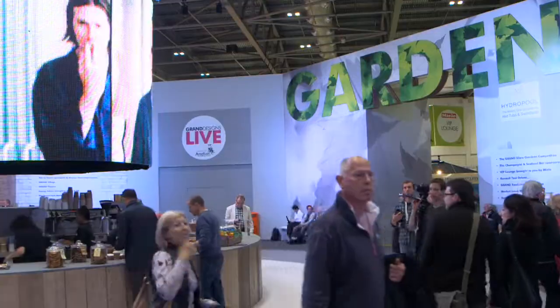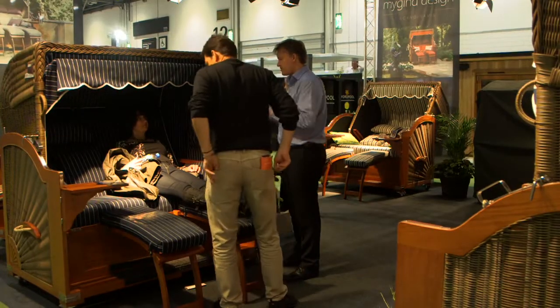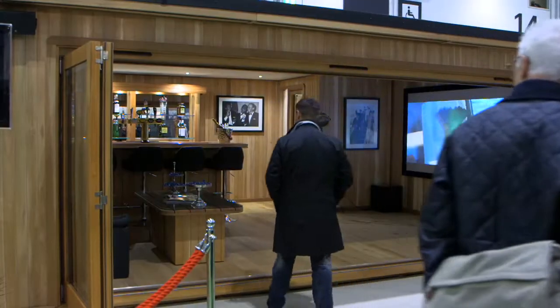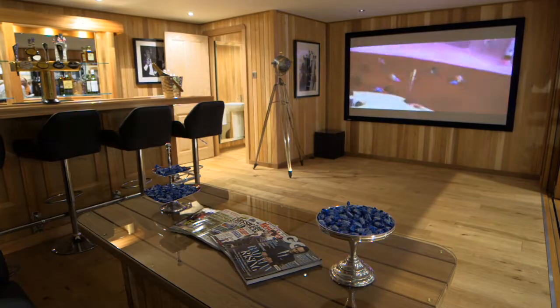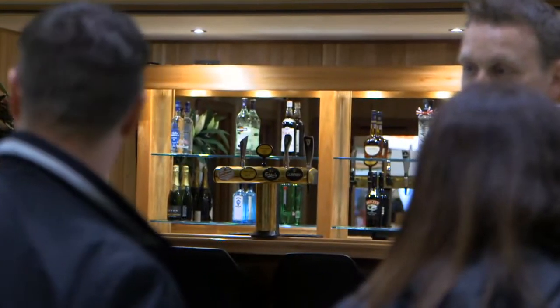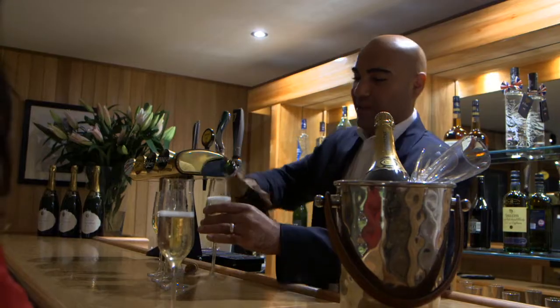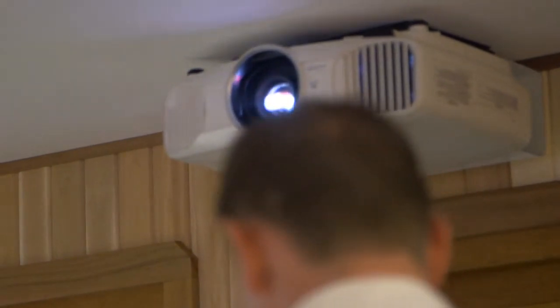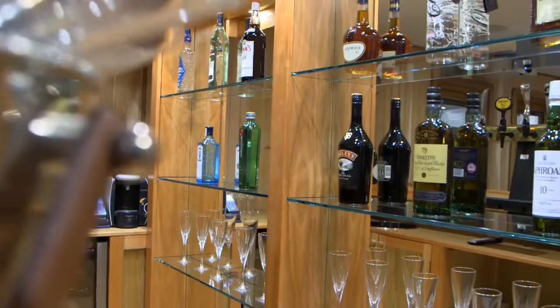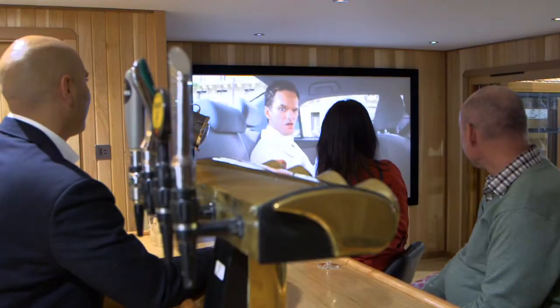Grand Designs are clever, innovative and luxurious — the perfect setting for Crown Pavilion's latest design, an outdoor cinema complete with a bar. I wanted to launch this product at Grand Designs Live because this is the place to launch a new product. The place for anything that's innovative, any designs that are different. Grand Designs Live is the best place to launch a product.